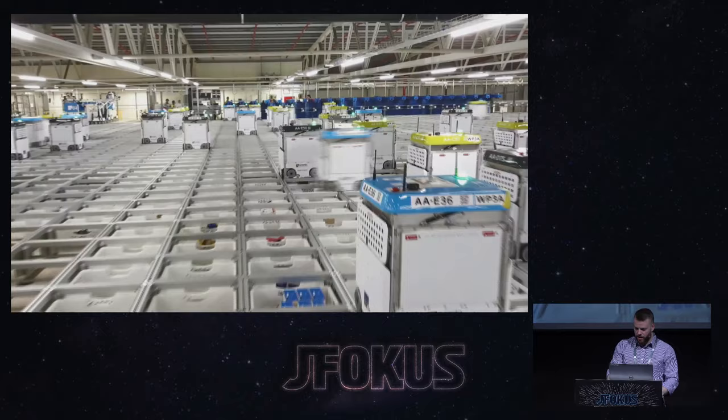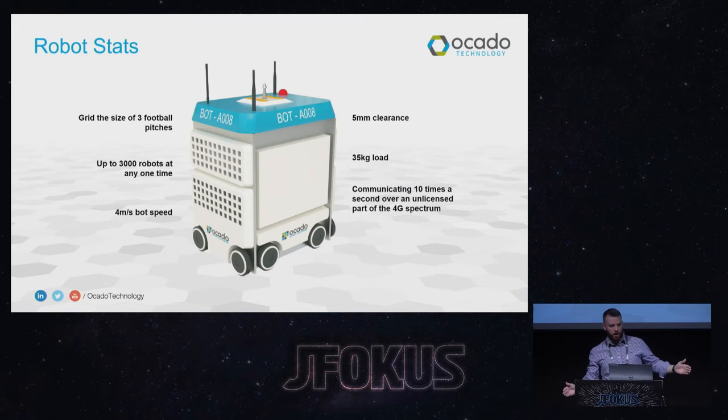Let's take a look at what these machines are actually doing. These grids are enormous — the one in that video is about 240 meters long and would have about 600,000 boxes stored inside it, roughly three football pitches in size. Thousands of them are in operation, all controlled from one central Java system. They move pretty fast and pass each other with a five-millimeter clearance, so there's very tight tolerance engineering. They're big, heavy machines carrying 35-kilogram payloads. We talk to each one ten times a second, so there is a real-time requirement on this system, which is interesting when you're working with Java.